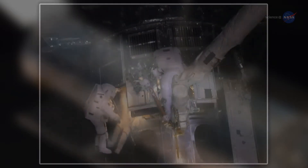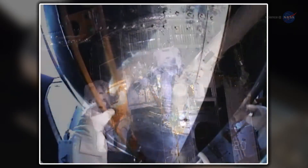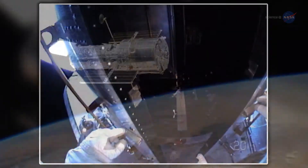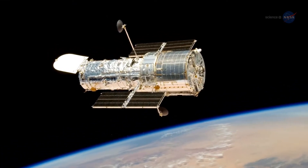Hubble's designers intended for astronauts to lay hands on Hubble. The telescope is festooned with knobs and handrails, hinged doors and crawl spaces fit for astronauts to visit and tinker. This has allowed Hubble to do something no other spacecraft has done before: evolve.